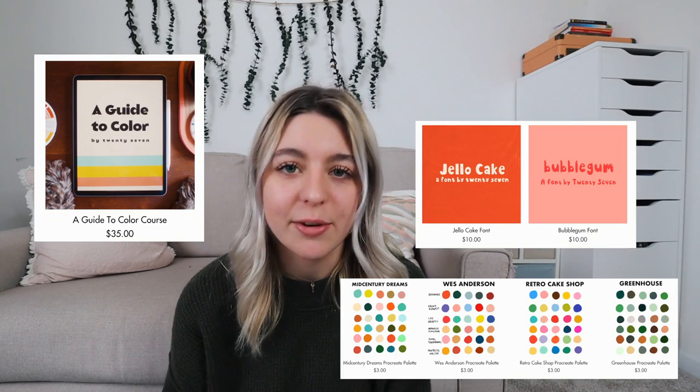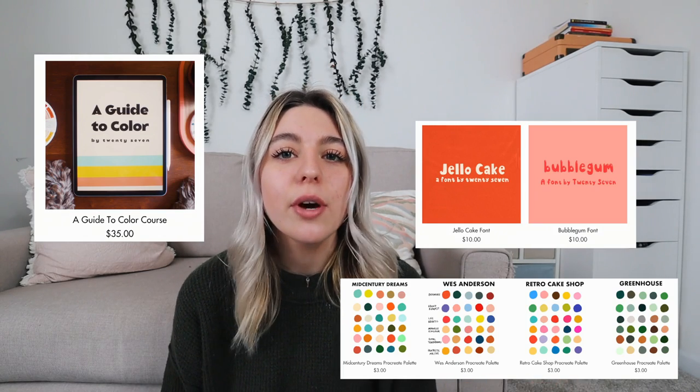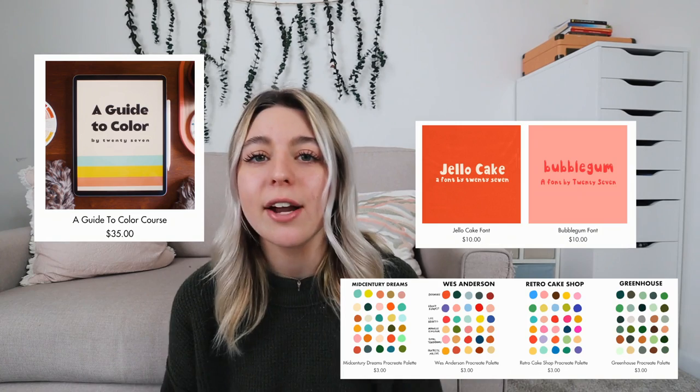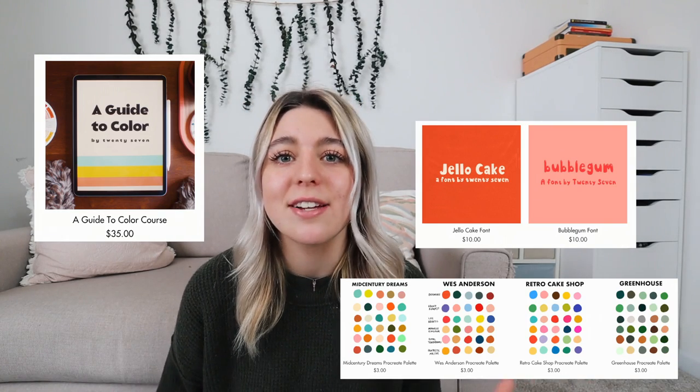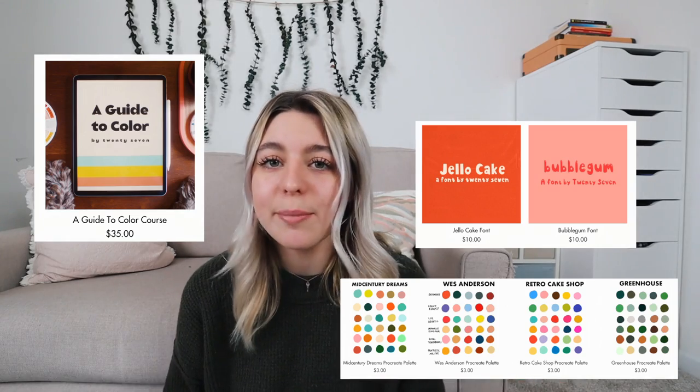What I think is so cool about the shop is they have graphic design resources. So if you know anyone who's into graphic design or Procreate on their iPad or anything like that, this shop has packs for Procreate and different graphic design fonts that you can purchase. Also, if you have any friends that are into the Enneagram, they have Enneagram prints as well.